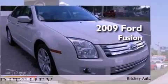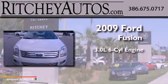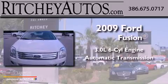This is a 2009 Ford Fusion. It features a 3.0-liter, six-cylinder engine and an automatic transmission.